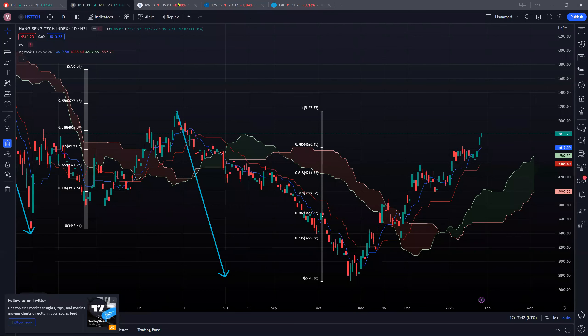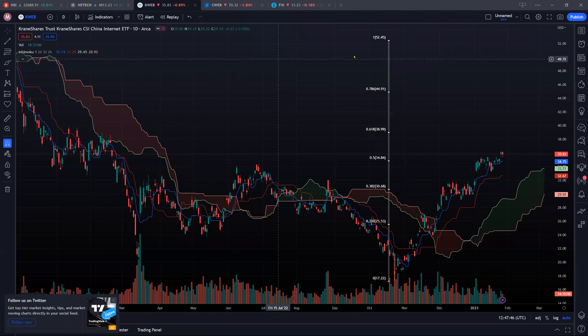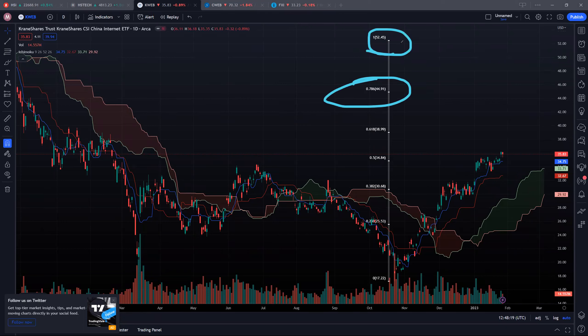Let's move on to K-Web. You can see that we have already crossed this 50% Fibonacci resistance. The recent low for K-Web was around $17, and the recent high was around $52, many months ago. The next resistance we're looking at is around $39. We have already crossed this resistance, but what we want to see is that we are able to continue to hold it as a strong support — that would be a good sign for K-Web, potentially sending us to $44, even retesting the $52 recent high. Two supports to watch would be $34-$35, and the second support would be $32-$33.